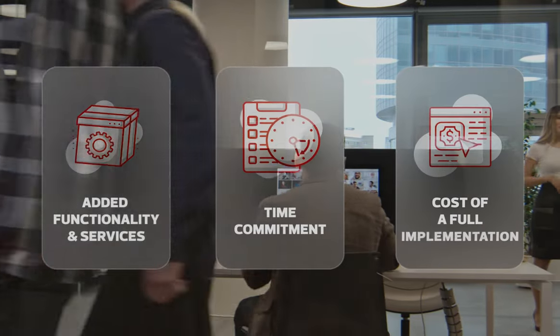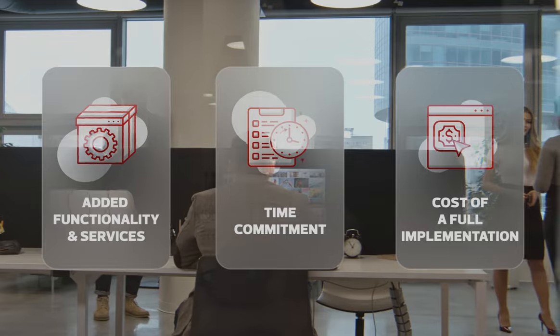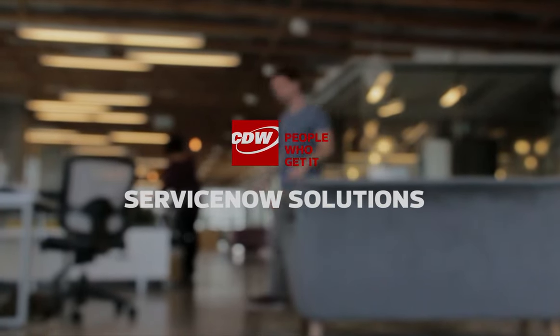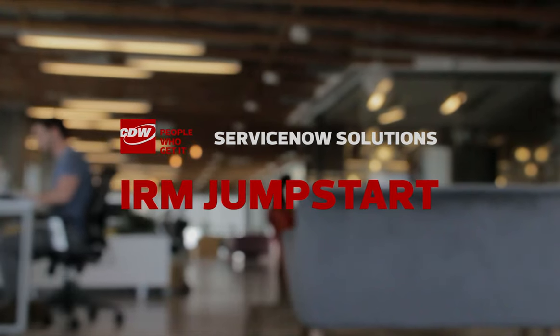But you also need to get up and running quickly, and your organization may not be ready for the added functionality, services, time commitment, and cost of a full IRM implementation. CDW's ServiceNow solutions team gets it, and that's why we're here to help with our IRM jumpstart service.